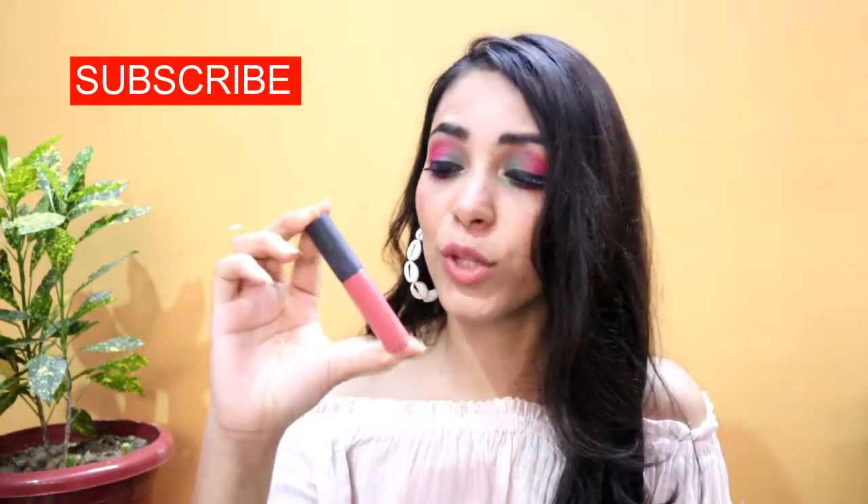The next one is from Swiss Beauty — this lip color. I really like it and I'm still wearing it today. This is my super super super favorite. It has a very smooth, buttery texture. The last one is a fluffy brush that is perfect for blush, and I really like it.